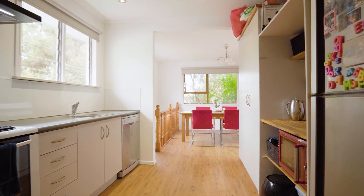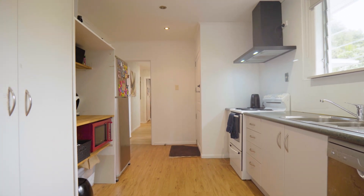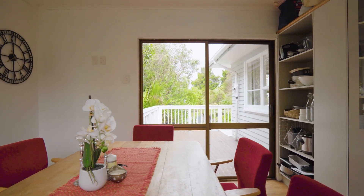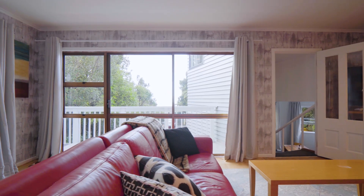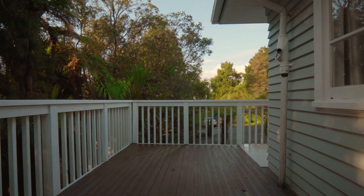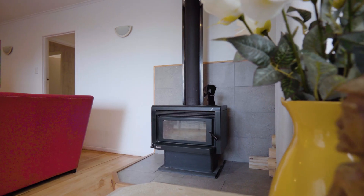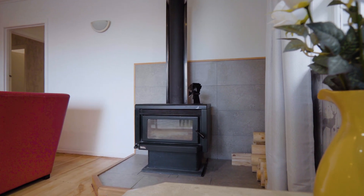Measuring a generous 180 square meters, the open plan dining and kitchen area flows into a cozy lounge which leads to a sun deck where you can soak up captivating city views. On colder days the Kent-style wood burner will keep you warm and toasty.